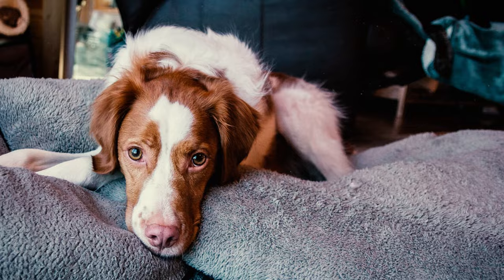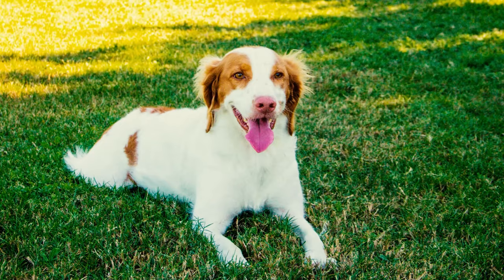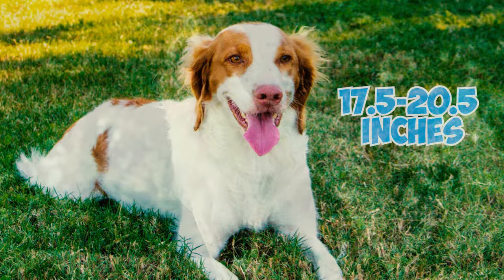36 Brittany Facts Every Owner Should Know. Number 1: A stylish and versatile gundog. The Brittany is a medium-sized breed known for its hunting prowess. According to the AKC standard, they generally stand between 17.5 and 20.5 inches tall and have an average weight of 30 to 40 pounds.